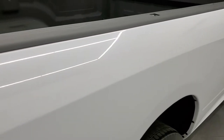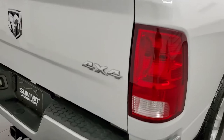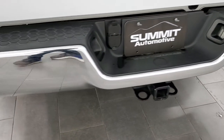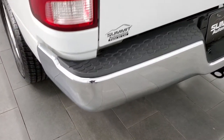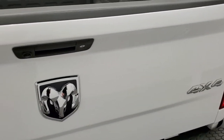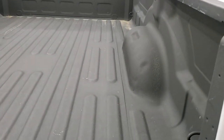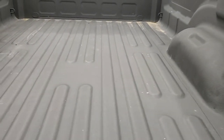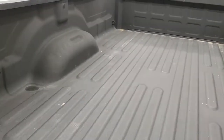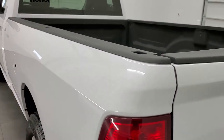Does have bed rail covers coming around to the back. Rear bumper is in nice shape. Does have the full towing package, which includes the receiver hitch, 4-pin and 7-pin wiring. The tailgate is in excellent condition as well. It does have a locking tailgate, backup camera, and a very nice spray-in bed liner. The bed is in really nice condition and that tailgate shuts nice and solidly.